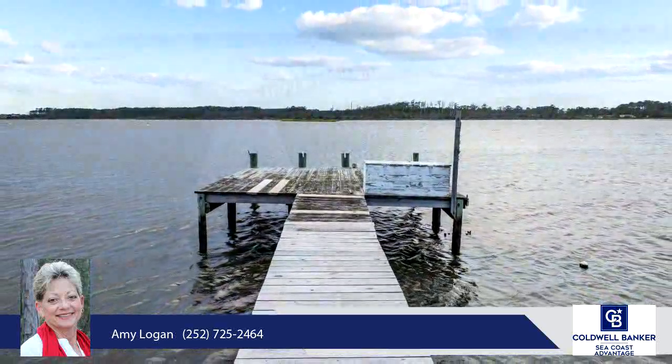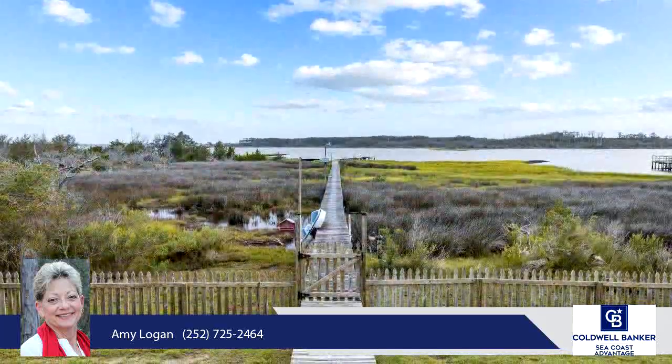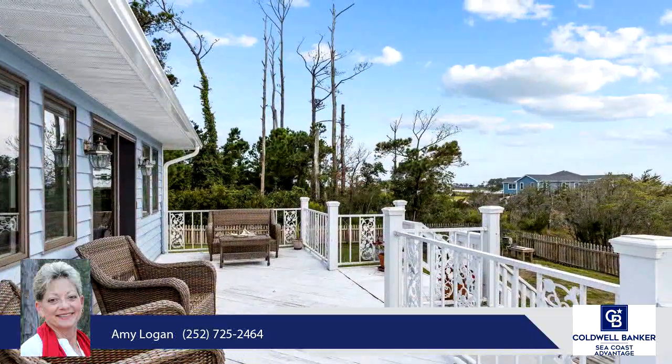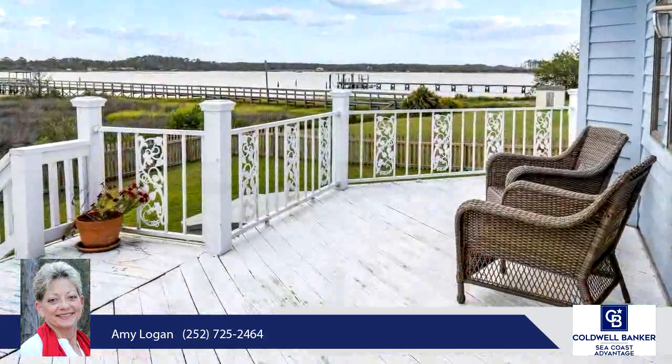Two principal suites provide options to meet the needs of your family. A dedicated home office provides a quiet and productive workspace, and a convenient two-car garage offers ample storage and parking. Included are three large bedrooms and two full baths inside, plus a kitchen area and full bath in the garage.